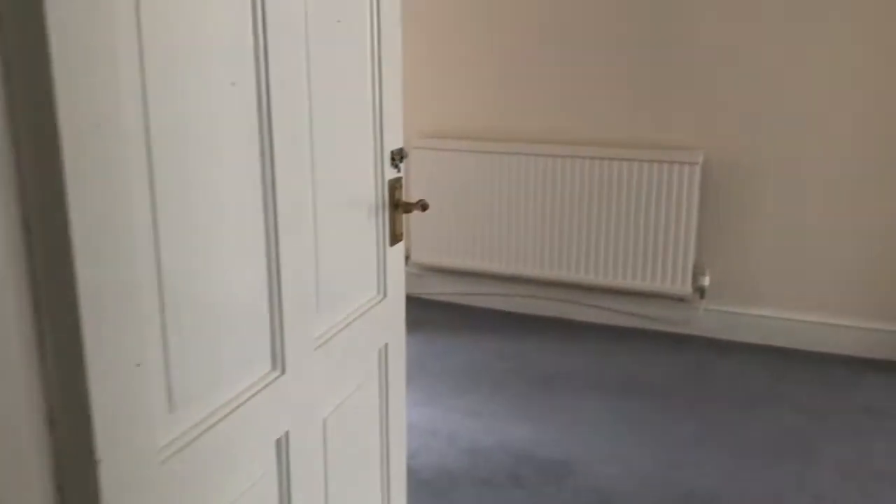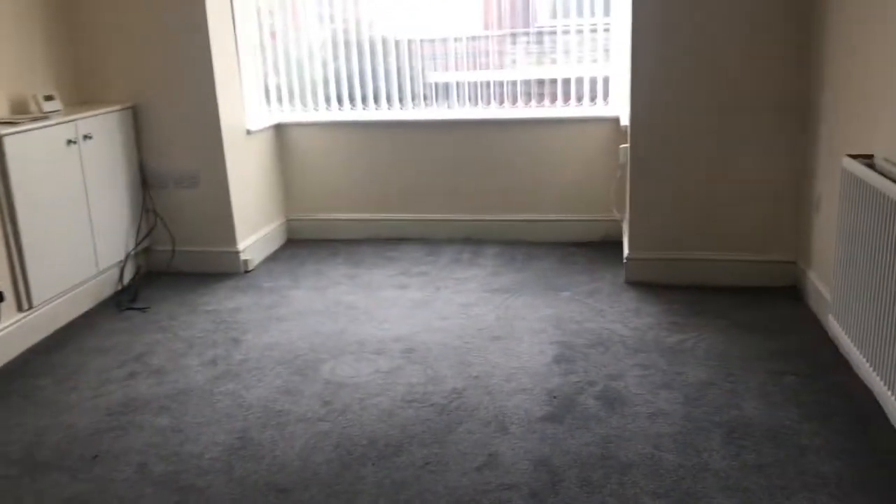On the right hand side is the living room and dining room. It's all open plan. You've got a bay window at the front and French doors at the back, which goes straight into the back garden.